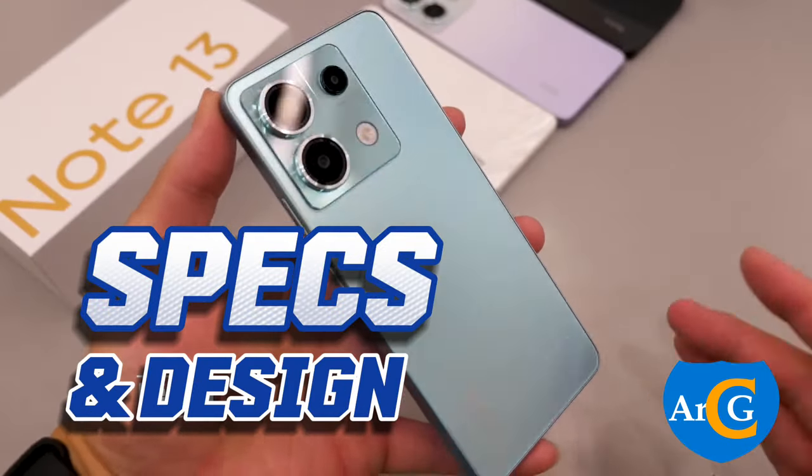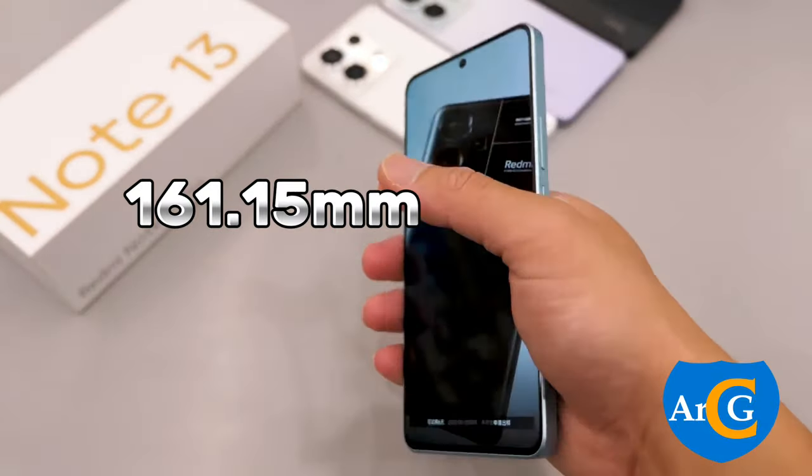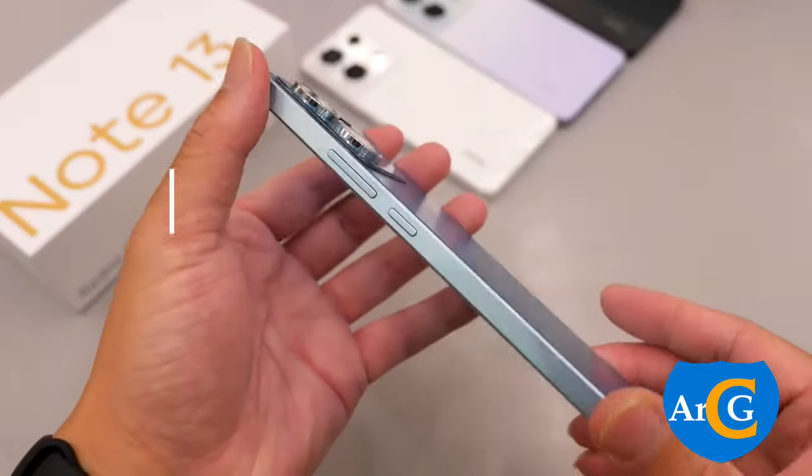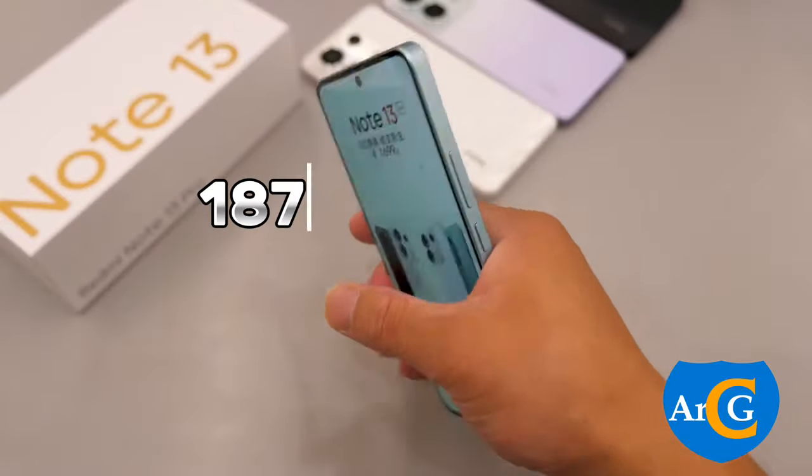Let's take a look at the specs and design. The phone is 161.15mm in length and has a thickness of 7.98mm. It weighs 187g.